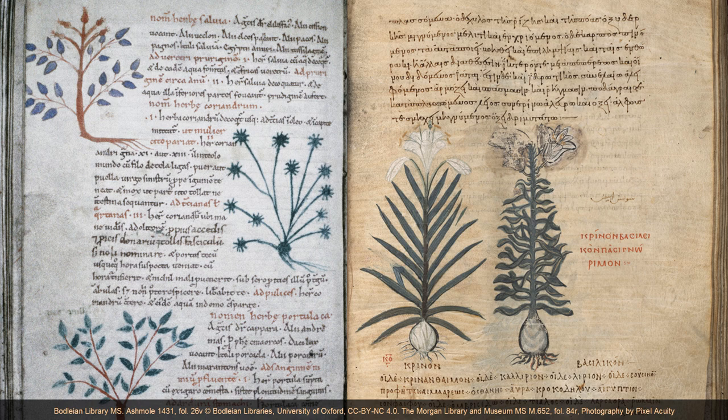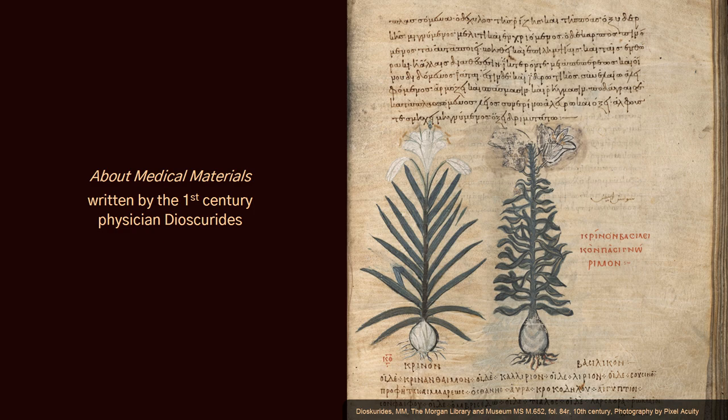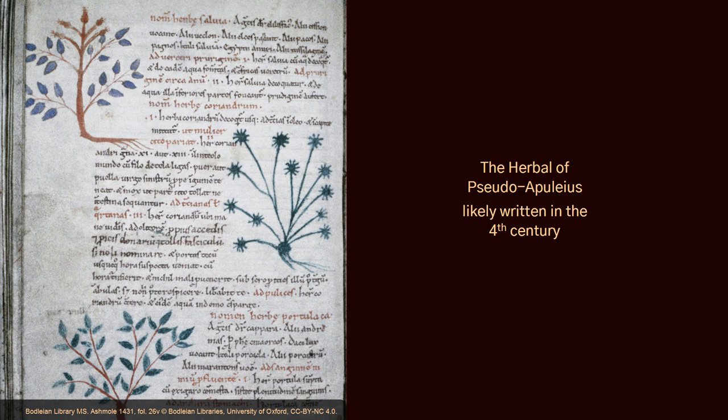I will show you examples from the two most famous ones: a book written by the first century physician Dioscorides called About Medical Materials, and the Herbal of Pseudo-Apuleius, which was probably written in the 4th century. Dioscorides' work impacted western and oriental medicine up until less than 200 years ago, so we will start with this one.